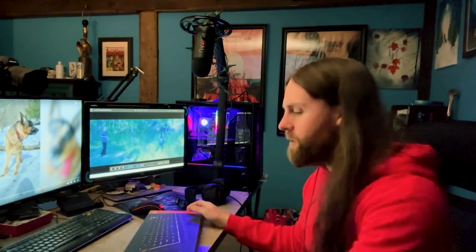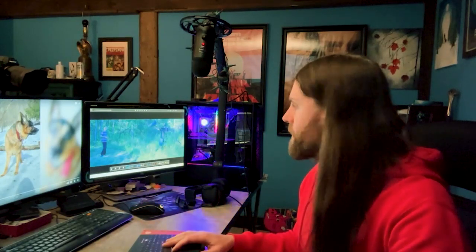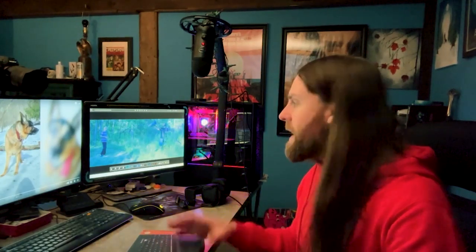I set up my computer. As you can see, it looks pretty amazing — and it is pretty amazing. It's a lot faster, and it's handling the edit for my movie just fine.